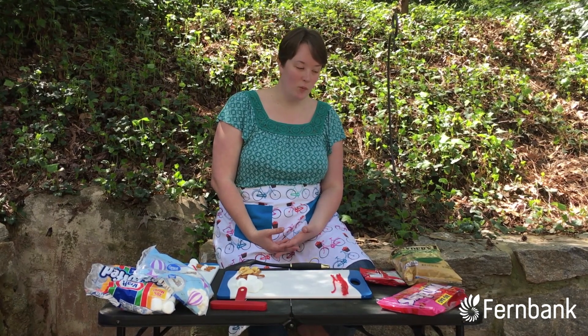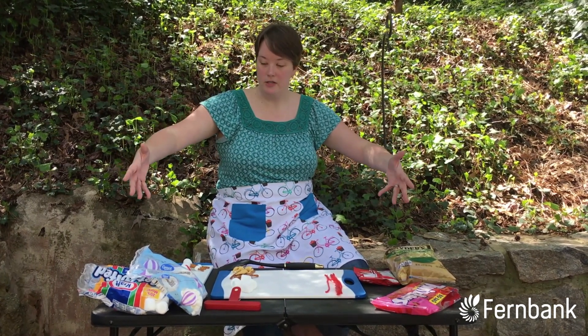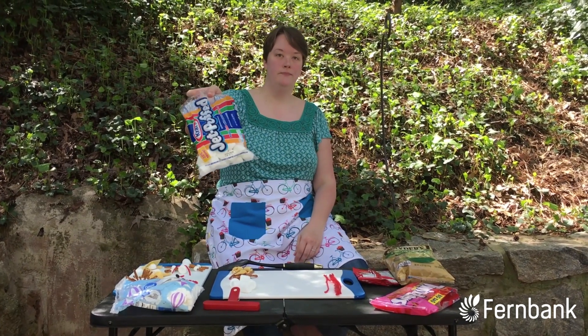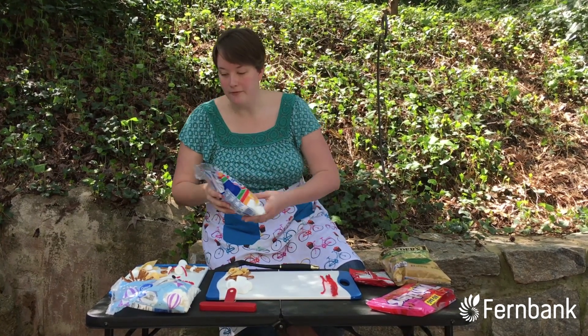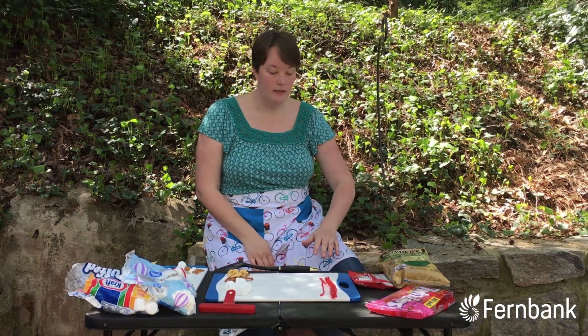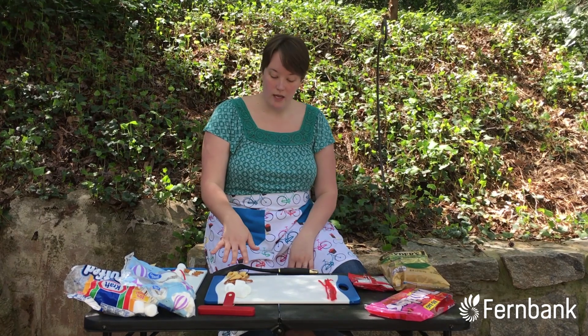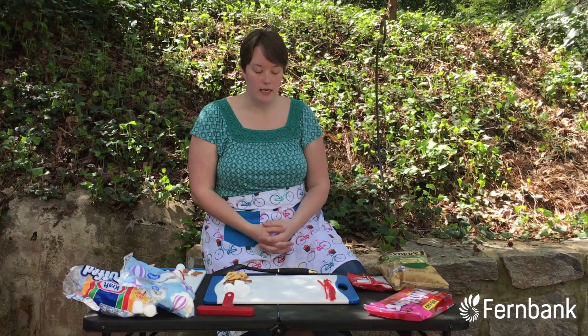Now we're not just going to talk about them — we are going to create them out of some of the fun things that I found in my pantry, the most important of which is marshmallows, representing the nice soft bodies that these invertebrates have. You can also have things like pretzels, some nice pulley licorice, any sort of chips you have around, and other candies that you might want to use to create these critters.